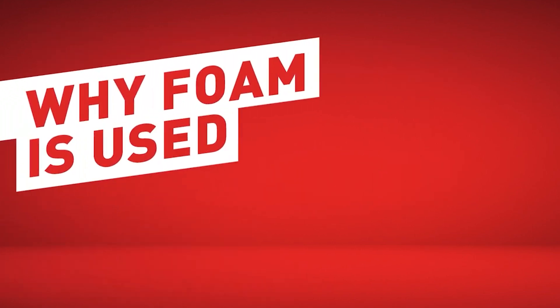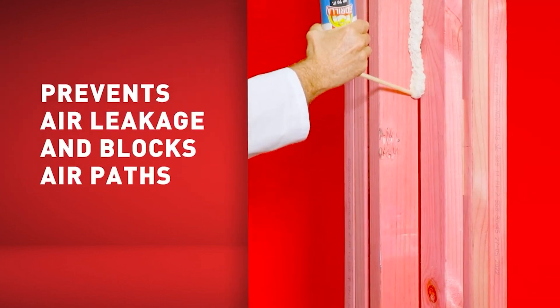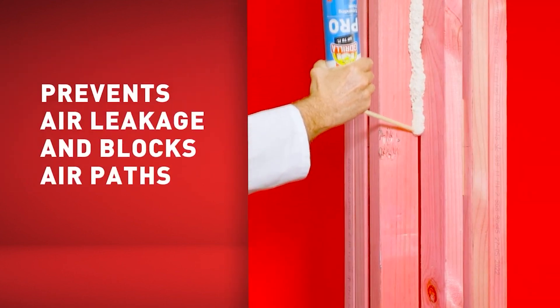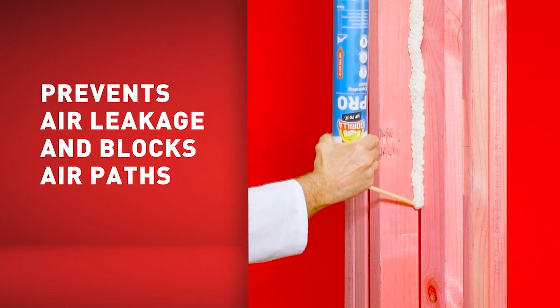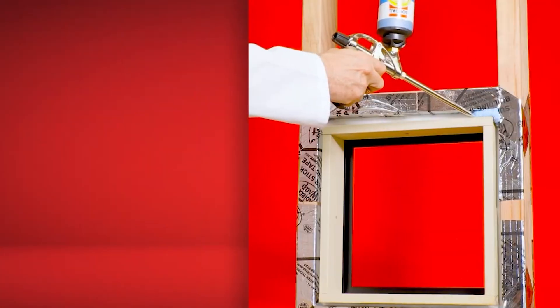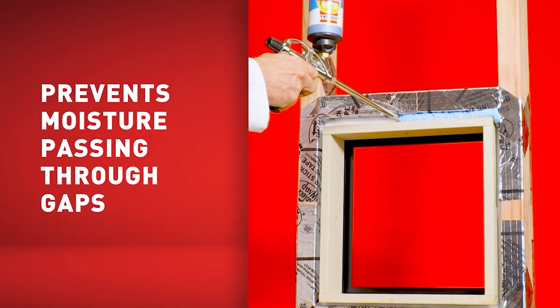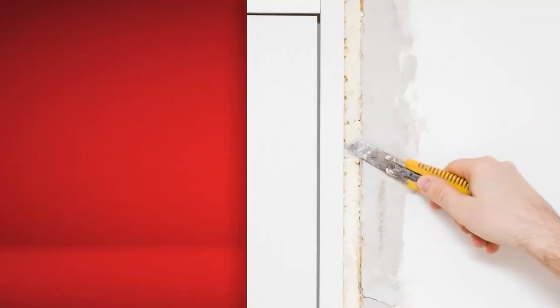Expanding foam is designed to fill both large and small gaps and spaces and has a range of practical benefits. Around windows it's used to prevent air leakage and block air paths in a range of areas, to assist in meeting the latest H1 energy efficiency requirements. It prevents moisture from the outside air passing through to the inside of the building by creating an air seal around the windows and doors.